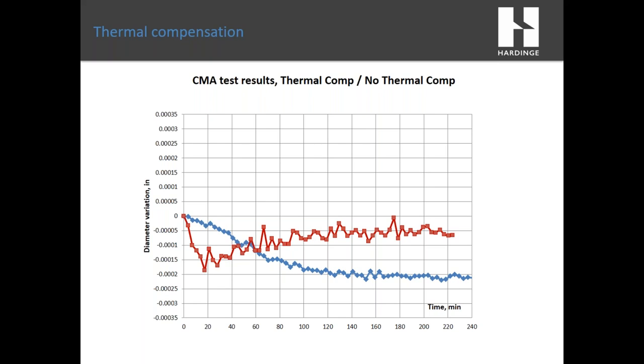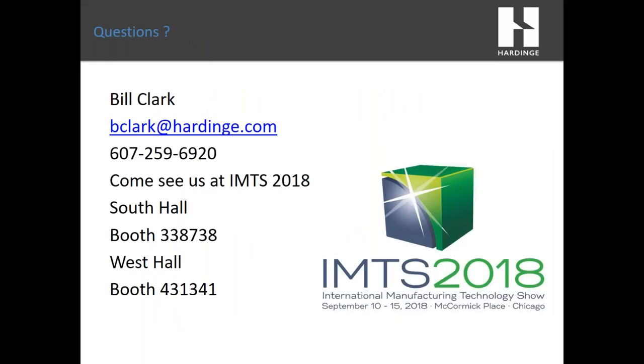That concludes the webinar presentation today. I would like to thank you for your time. This webinar is being recorded, and you'll receive a follow-up email with a link to revisit the webinar whenever you'd like.